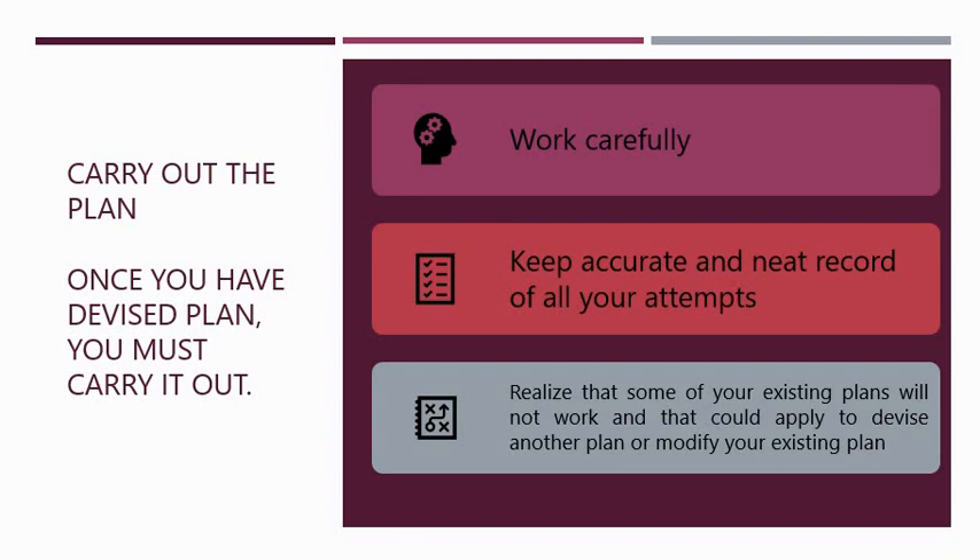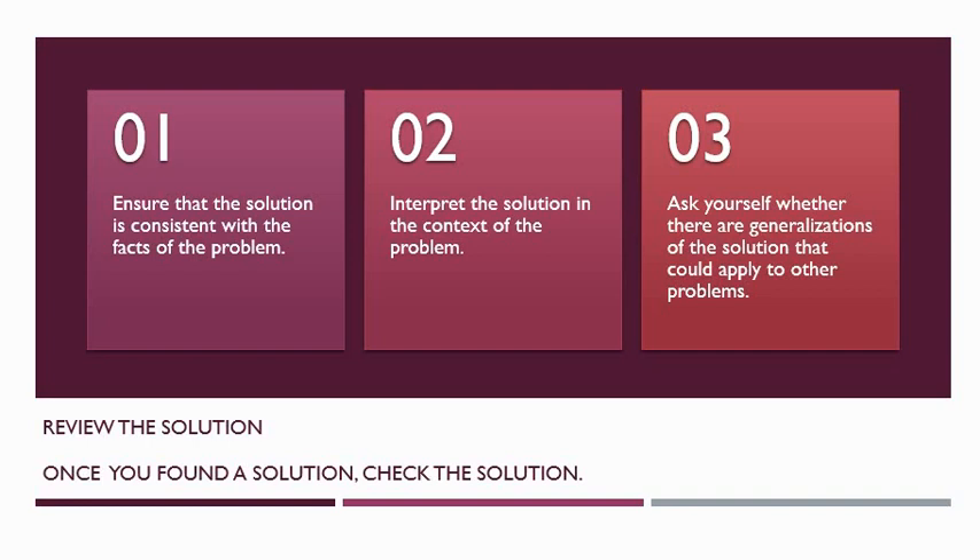Once you have understood the problem and you have a plan, you should carry out that plan. Just work carefully. When you decide to make a list or a record, keep an accurate and neat record of all your attempts. You should realize that some of your plans may fail. When that happens, go back to step two and think of another solution or another plan. And don't give up. Problem solving teaches us to be resilient — and in these trying times when COVID is around us, we Filipinos need to become resilient.